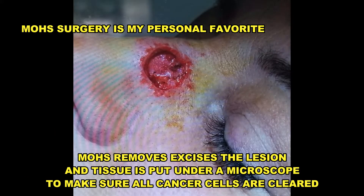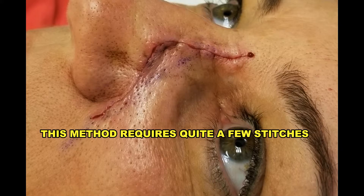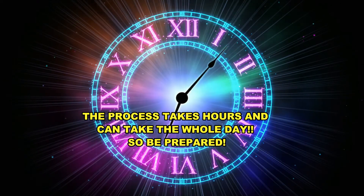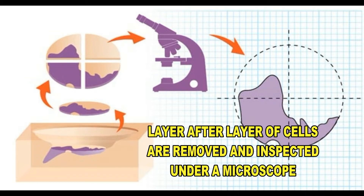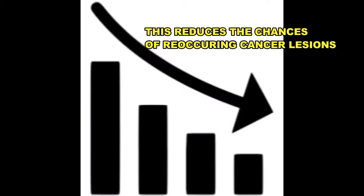My personal favorite is Mohs surgery. This is excision, and then they inspect the excised skin under a microscope. This requires stitching up the wound, and the process usually takes several hours or most of the day, as each layer of cells is inspected under a microscope to make sure that all of the cancer cells are removed. This is my preferred method of removal, as all the affected cells are removed and there's a much lower chance of reoccurrence.